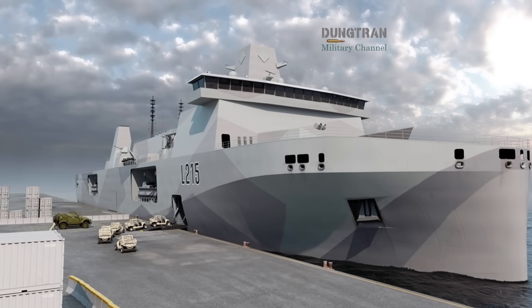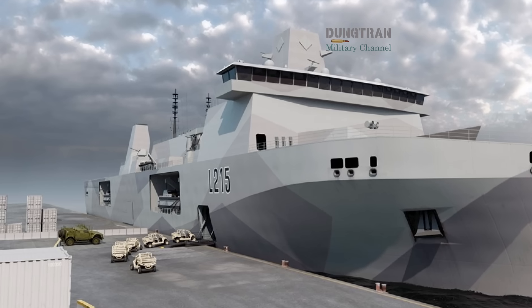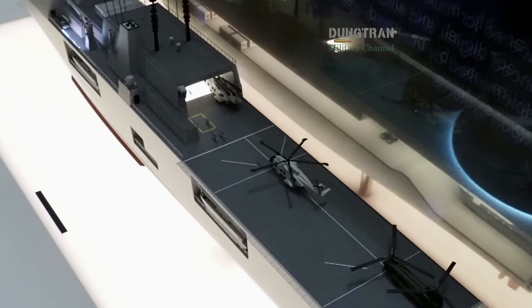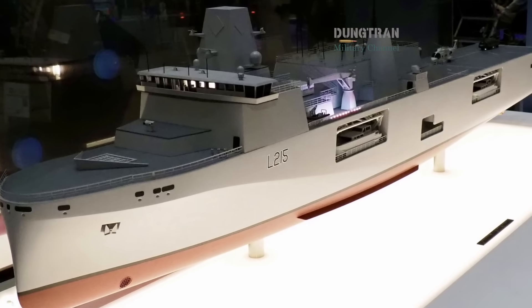This concept echoes the plug-and-fight idea behind NATO's next-generation land vehicles, but extended to the sea domain. Strategically, MRSS aligns perfectly with Britain's Global Britain posture and Australia's regional deterrence doctrine.